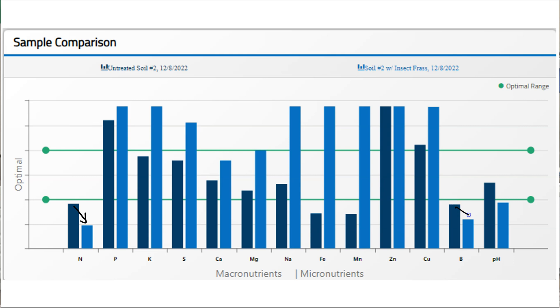We saw a very similar trend in boron as we did with nitrogen — a decrease in boron. Although it looks significant, the numeric values were pretty low, and that could have just been due to some very slight leaching of boron or other biological processes, very similar to the nitrogen.